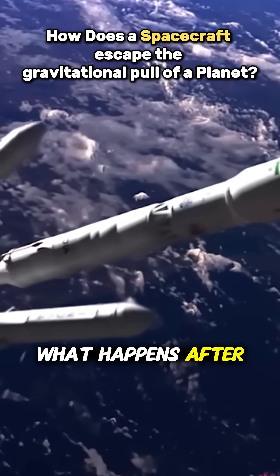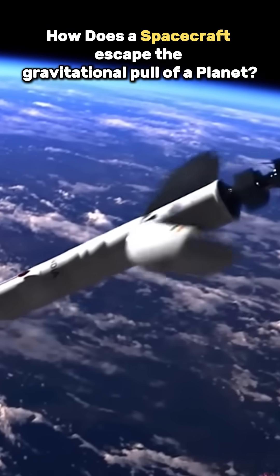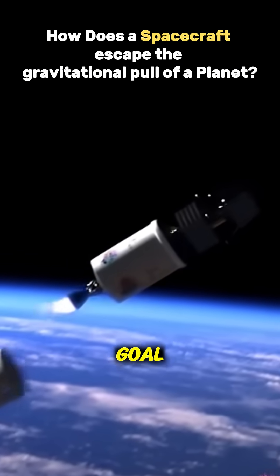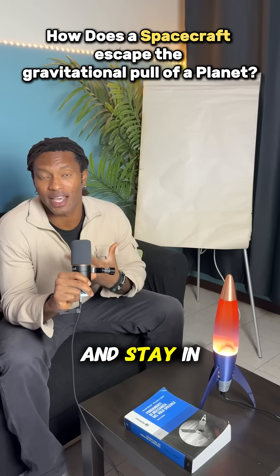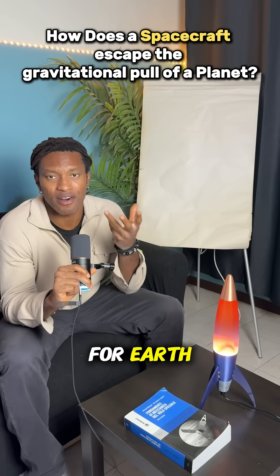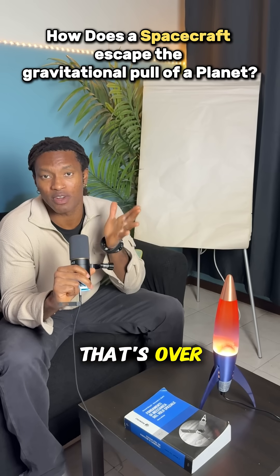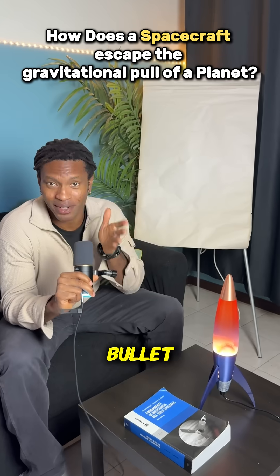What happens after the rocket disappears from sight is where the real magic begins. When a spacecraft actually leaves Earth, it has one goal: reach a velocity high enough to fight gravity and stay in orbit. This is called orbital velocity, and for Earth it's 7.8 km per second — that's over 28,000 km per hour, faster than a bullet.